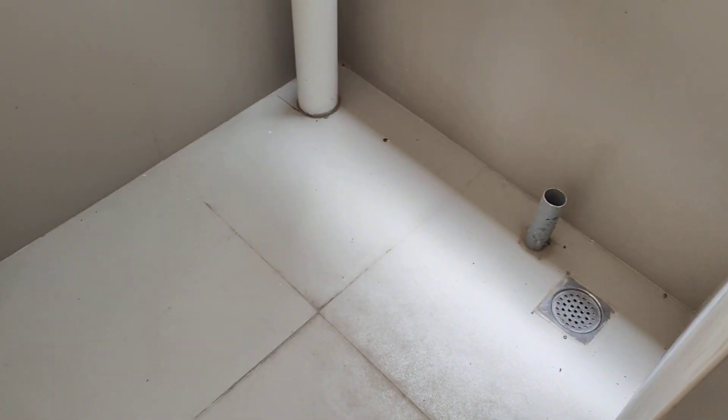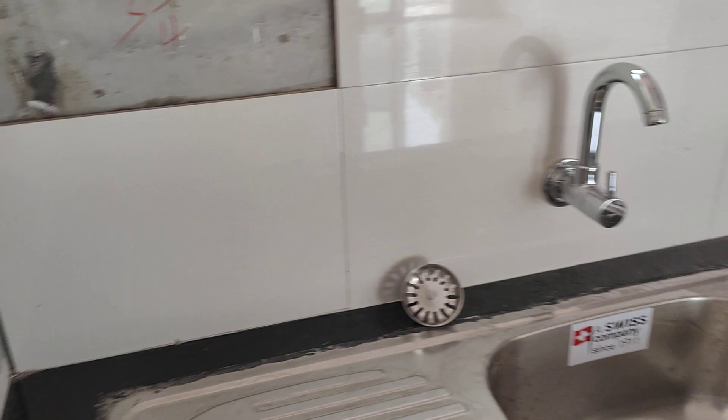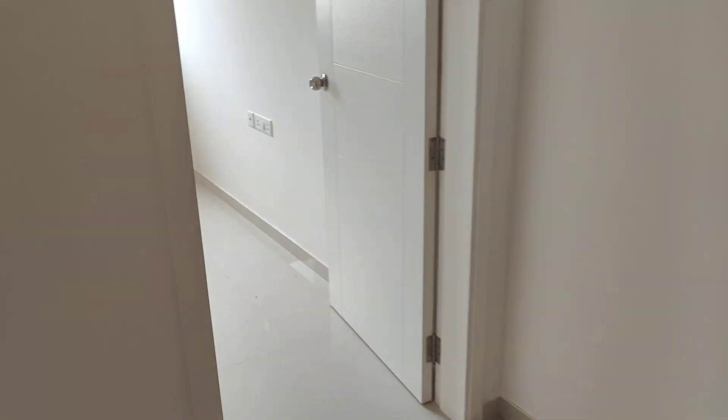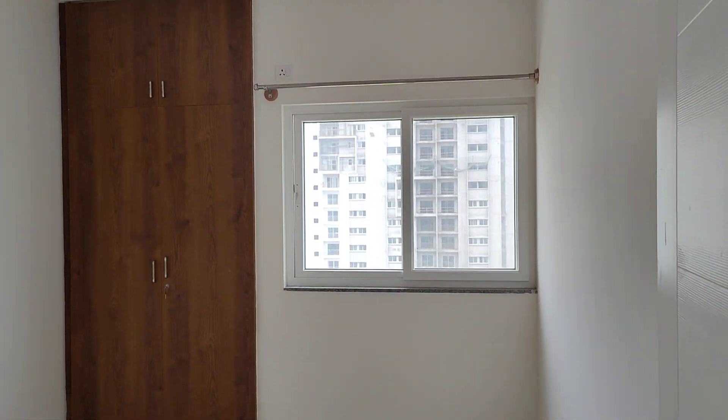There is the kitchen area and a utility space. Three rooms total. This is the second bedroom. The size of the bedroom is 10 by 10.